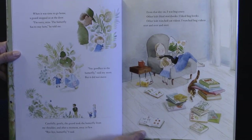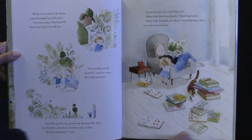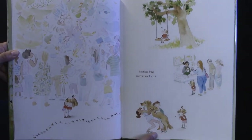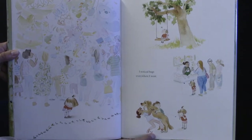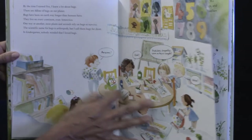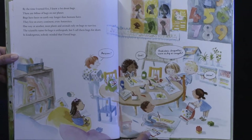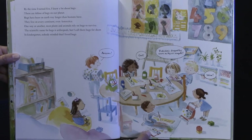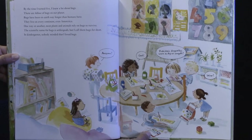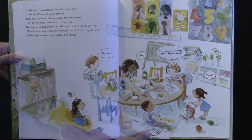Other kids liked storybooks. I liked bug books. Other kids watched cat videos. I watched bug videos over and over and over. I noticed bugs everywhere I went. By the time I turned five, I knew a lot about bugs. There are billions of bugs on our planet. Bugs have been on Earth way longer than humans have. They live on every continent, even Antarctica. One way or another, most plants and animals rely on bugs to survive. The scientific name for bugs is arthropods, but I call them bugs for short.